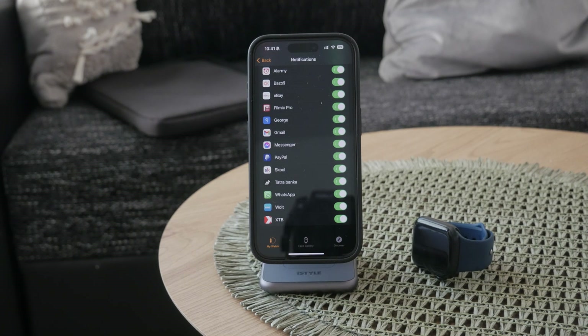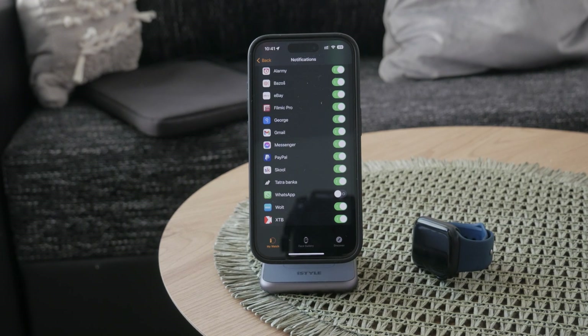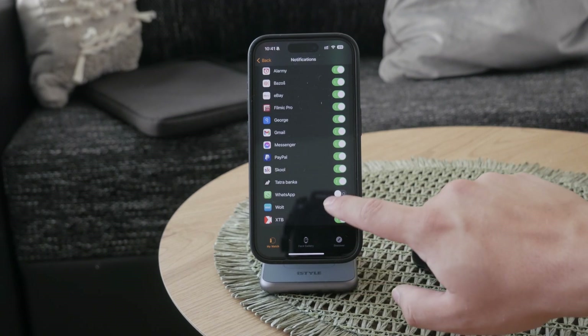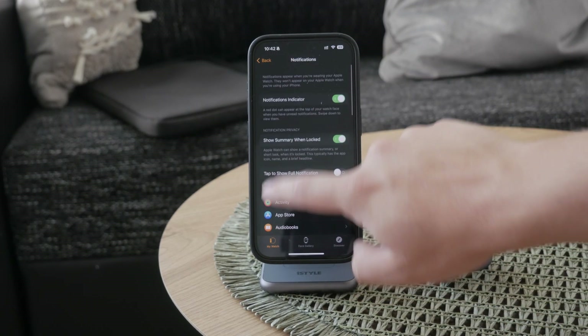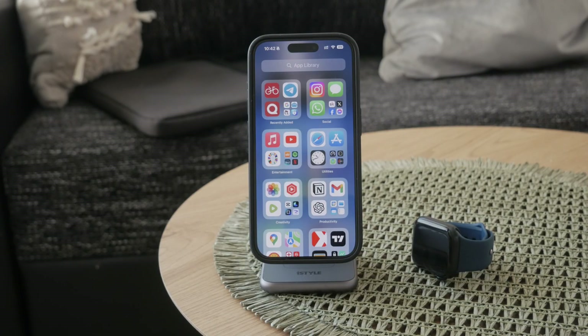To stop WhatsApp messages from being delivered to your wrist, just disable it right here. Your iPhone will stay the same, but the Apple Watch is going to be without the text notifications from WhatsApp. It is important to know that turning off WhatsApp notifications on your Apple Watch does not affect the notifications on your iPhone, unless you set it up in the iPhone settings.